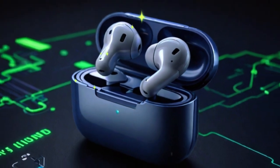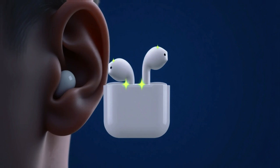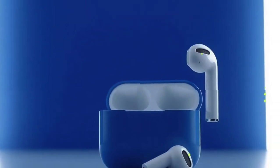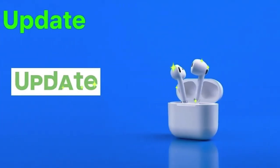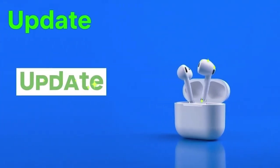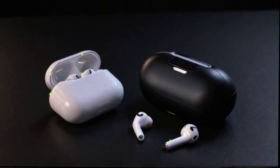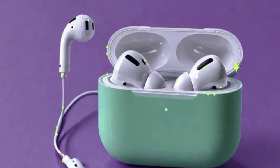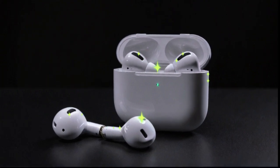First, update your iPhone to iOS 18.4 or later, as firmware updates rely heavily on the compatibility layer between your phone and AirPods. Next, connect to a stable Wi-Fi network and plug your iPhone into a power source — keeping your device charged ensures no interruptions during the process. Then place your AirPods in their case, confirm they are connected to your iPhone via Bluetooth, close the lid, and leave it near your iPhone for at least 30 minutes.